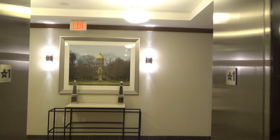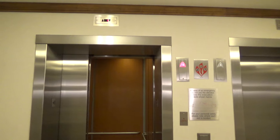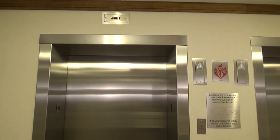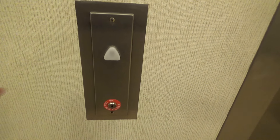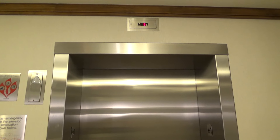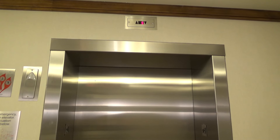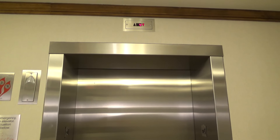Hey look, there's the main door — I just filmed the elevators there. Alright, there goes that one. Now let's get the other one. We're going to be waiting a while. Here it comes.